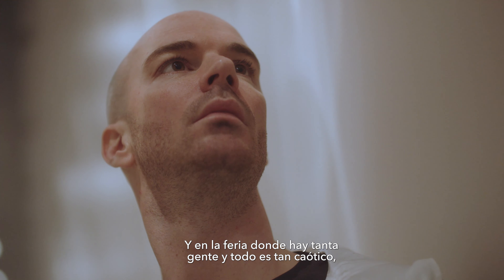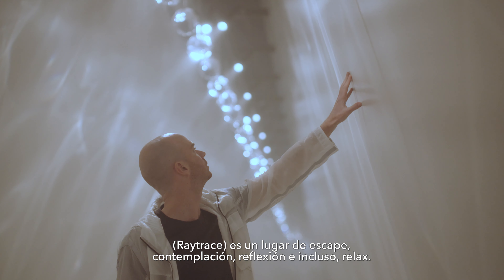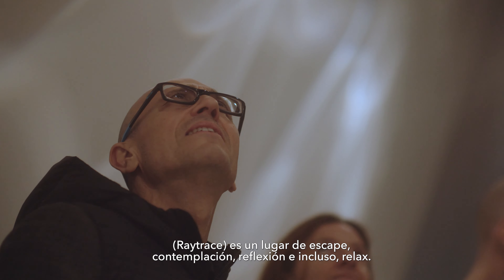At Salone, when it's so crowded and chaotic, Raytrace is a place of escape, contemplation, thought, and even relaxation.